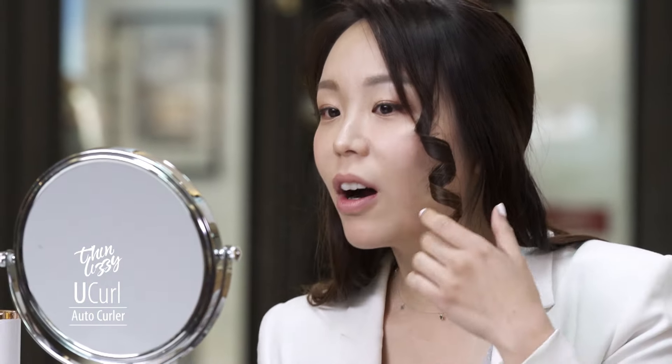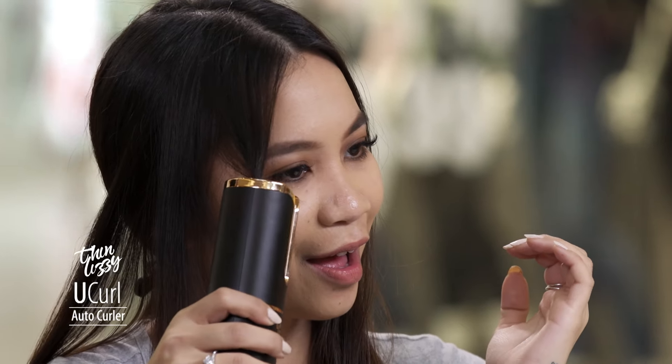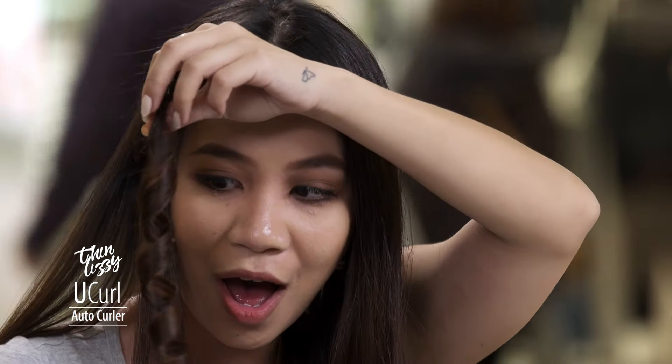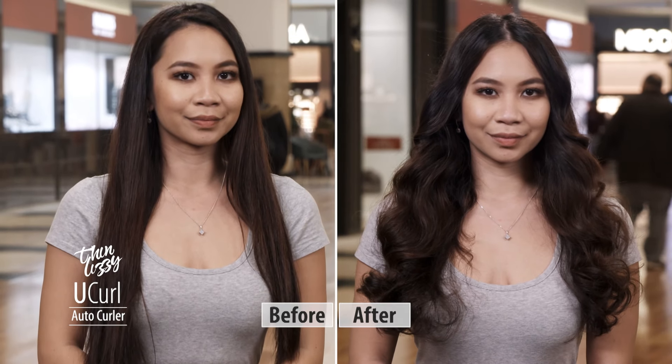Oh, it's so easy! Wow! Oh wow! Oh my god, these are perfect curls. That is as easy as insert, press and curl. And then you literally have perfect curls. It's so pretty. It's amazing.